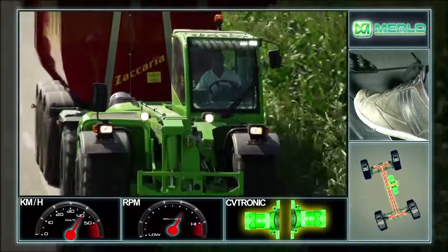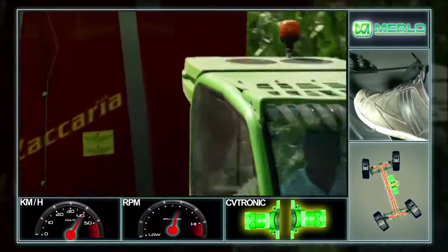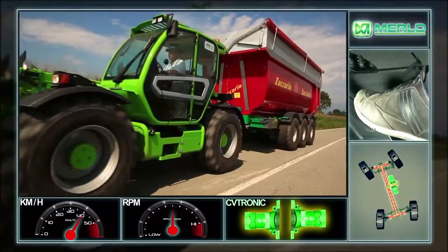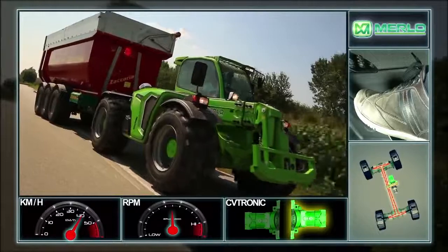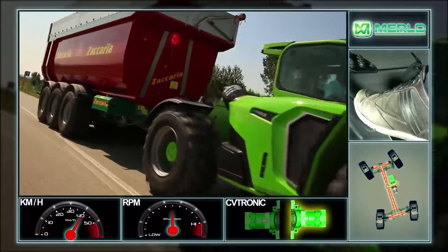Once attained, the electronic control unit automatically directs all power to a single hydrostatic motor without interrupting the torque, thereby making it possible to reach top speeds of 40 km per hour.